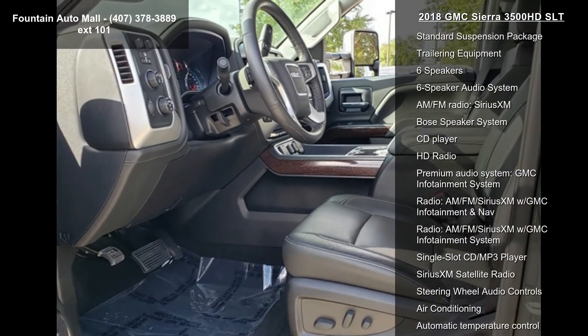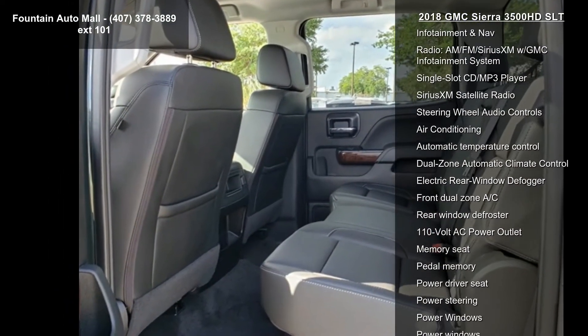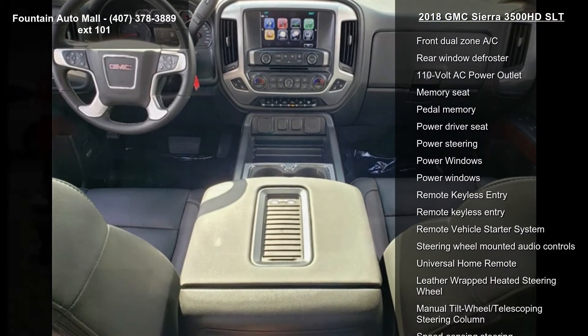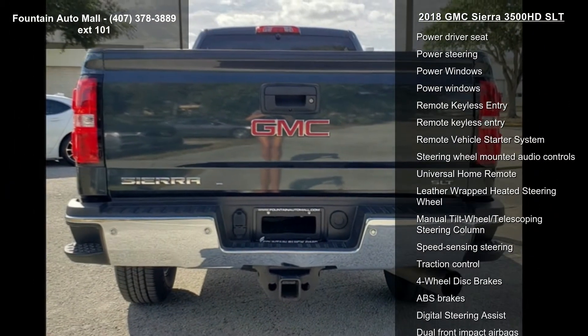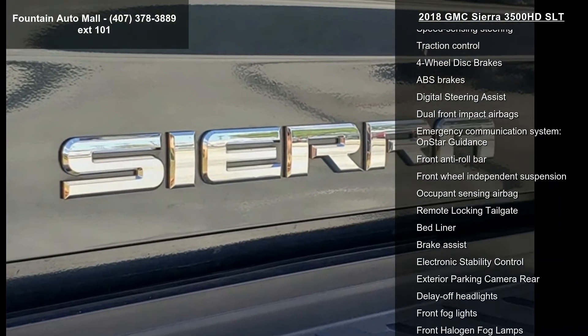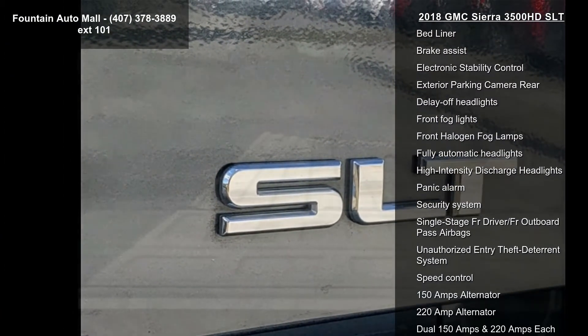Some of the top features included with this vehicle are Navigation System, Driver Alert Package, the Ram X Plus Package, Gooseneck/5th Wheel Prep Package, Standard Suspension Package, Trailering Equipment, 6 Speakers, 6 Speaker Audio System and AM FM Radio, and SiriusXM. A test drive is waiting for you.